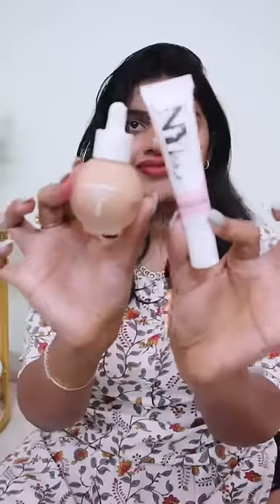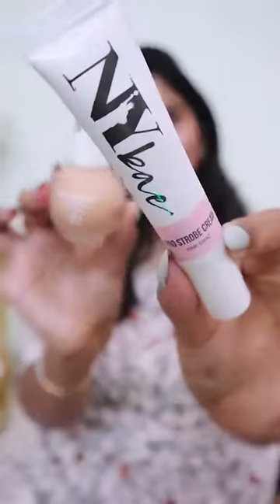I'll provide a link in the description. It's a natural glow. There are many NYX products — there's a buy-one-get-one sale on the 24th of March, so definitely check it out.